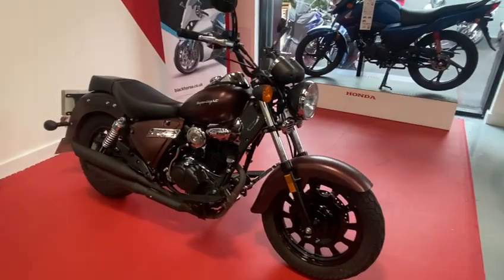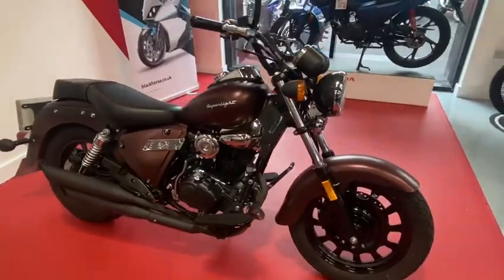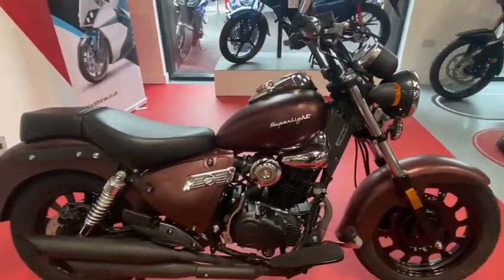Welcome to Bill Smith Motors. Here we have a Kiwi Superlight 125. The bike is in very good condition.